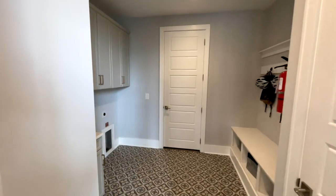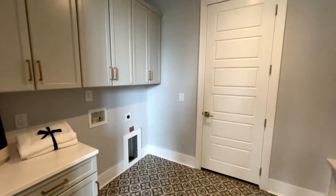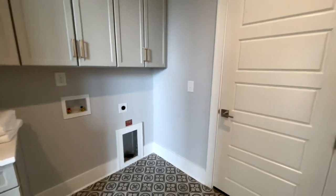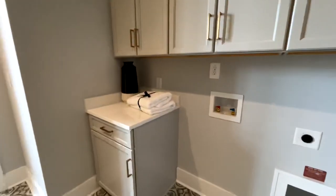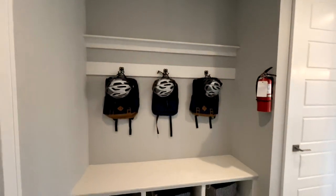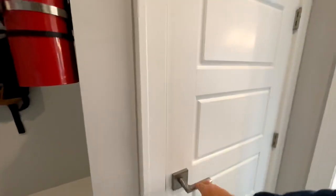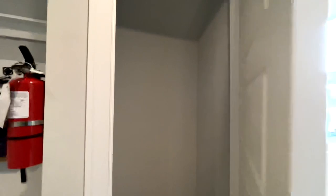This is your utility room slash laundry room. You do have this door right here that goes out to your garage. You have your washer and dryer hookups, some more cabinets, a cute little folding table right here, and then your drop zone with some nice built-ins. And then you do have your cleaning closet right here.